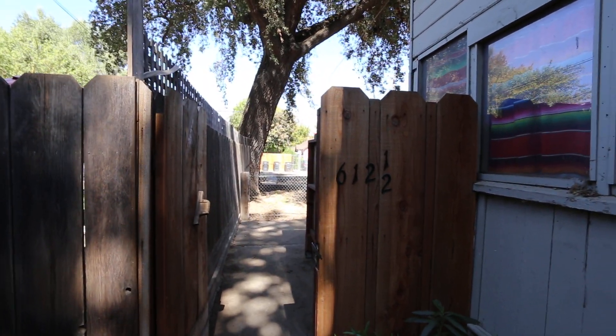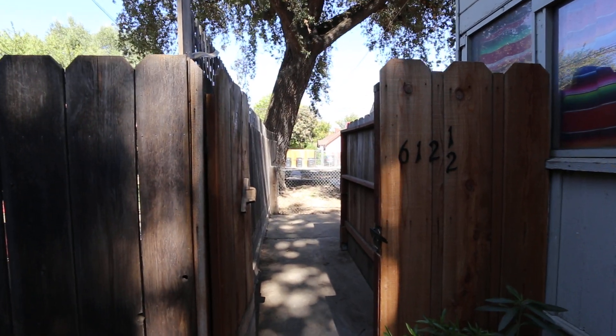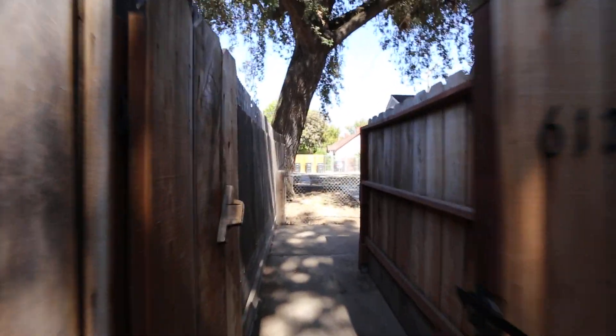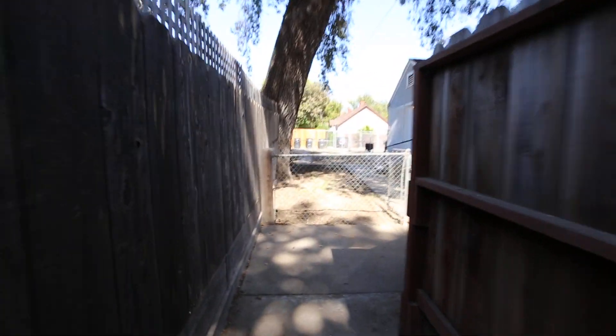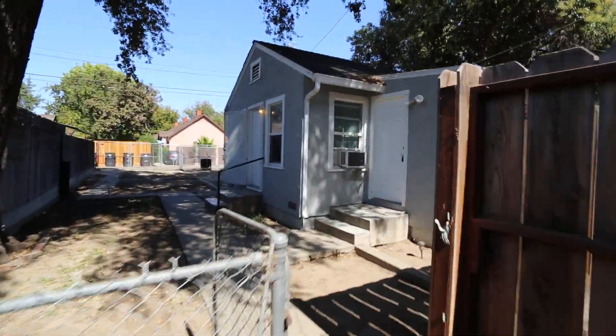Here we are at 612 and a half 16th Street in Modesto, California, 95354. This is a one bedroom, one bath with a detached garage. Let's go check this out.